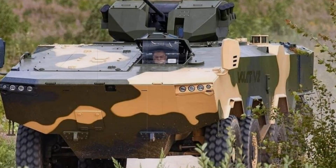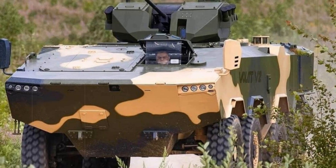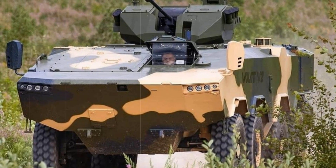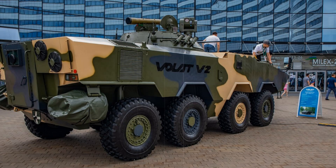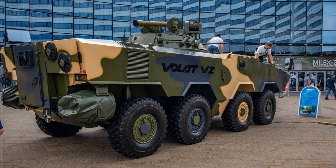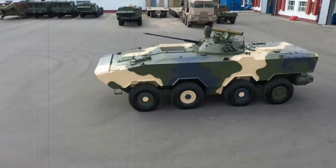Many people see military vehicles as just big metal boxes, but the Volat V2 is much more than that — it's a symbol of modern technology that is changing the approach to combat operations. When the army uses such vehicles, it becomes much stronger, more mobile, and more effective, opening up new horizons for the security of the state.